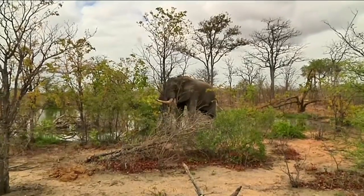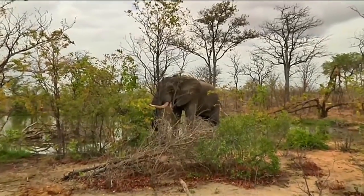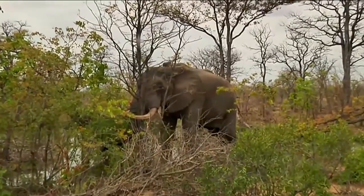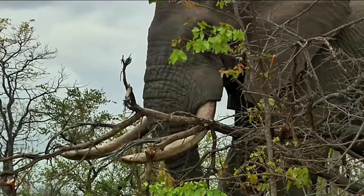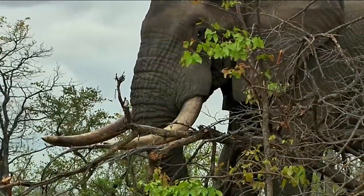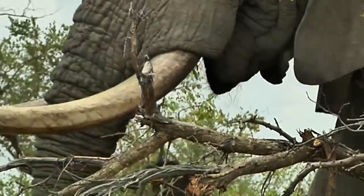An elephant's skin is about three centimeters thick, but it's very sensitive, so they do their best to avoid getting stung. But what really terrifies elephants is that the bees will get into their trunks, which would be very uncomfortable or could even cause suffocation.